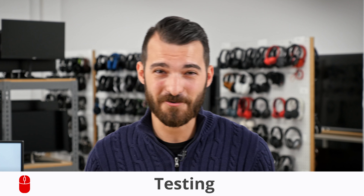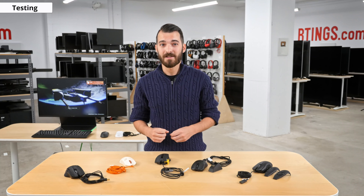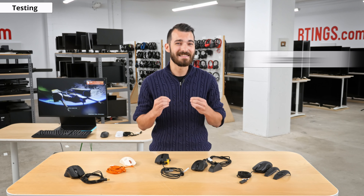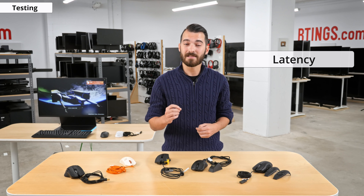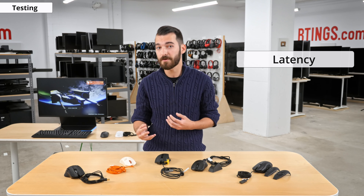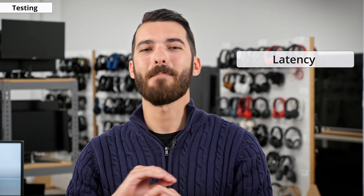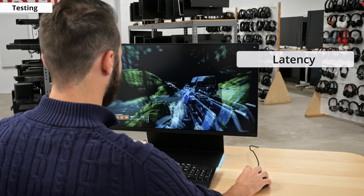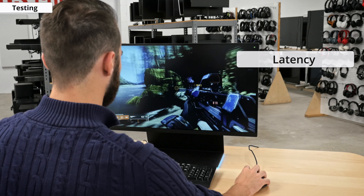I won't be getting too much into the nitty gritty of our tests, but let us know in the comments below if you have any suggestions to improve our test bench. Since we're talking about gaming mice today, one of the most important facets is the latency. Latency is the length of time it takes for the mouse click or other action to register on the computer. It is massively important since it can make or break your gaming experience. Nothing feels worse than waiting for your system to register your click.